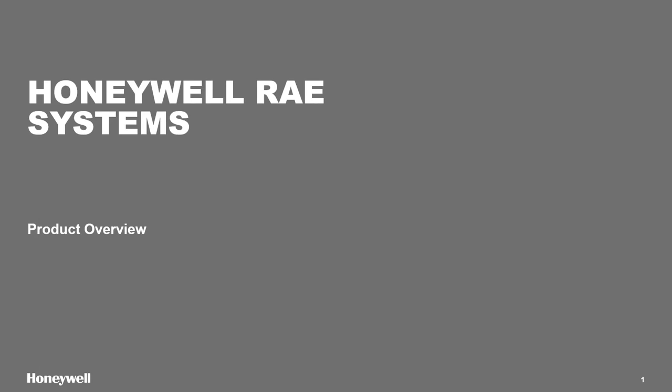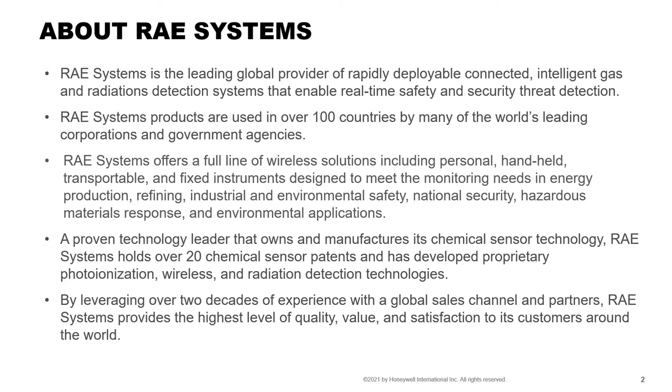Just a quick product overview for everyone. RECE Systems was purchased by Honeywell about six years ago, and we've been a technology leader for many years bringing gas detection to the world. The main thing Honeywell RECE Systems now brings is a full line of solutions, whether just gas detection by itself or combined with our wireless products.